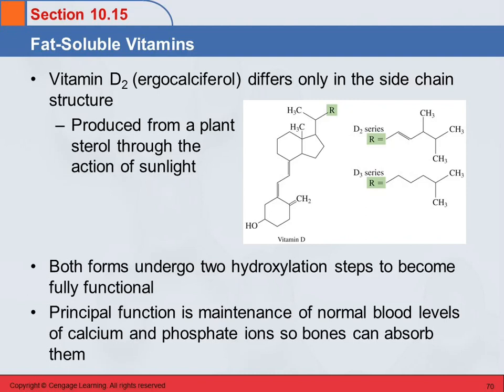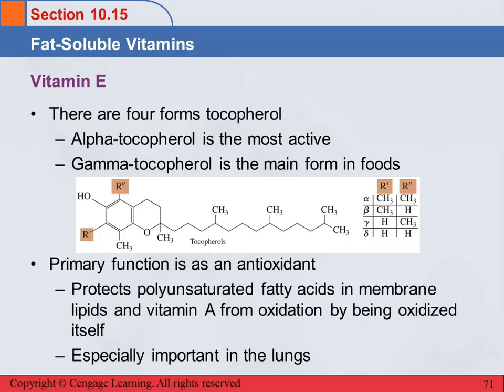Vitamin E — these are tocopherols. There are four forms, but two are most common. Alpha-tocopherol is the most active, and gamma-tocopherol is the main form found in foods. They differ in two R groups. Vitamin E functions primarily as an antioxidant — it protects the polyunsaturated fatty acids in your membrane lipids and also protects vitamin A from being oxidized by getting oxidized itself. The oxidized vitamin E is then reduced back by vitamin C so it can go and do its job again.